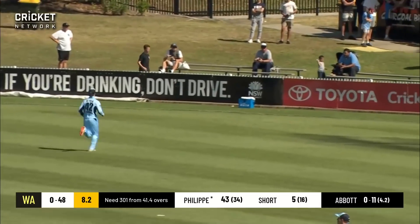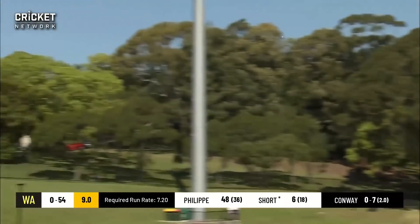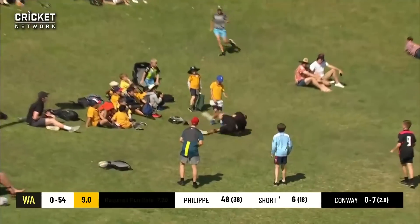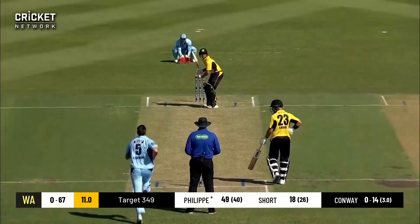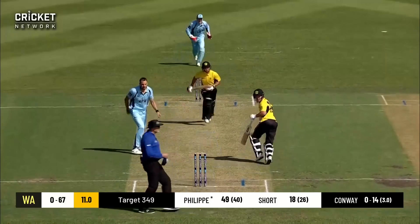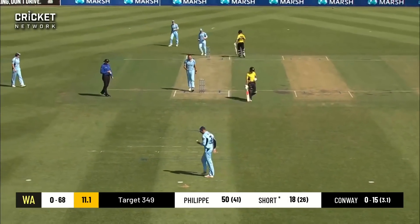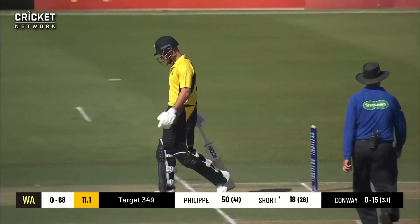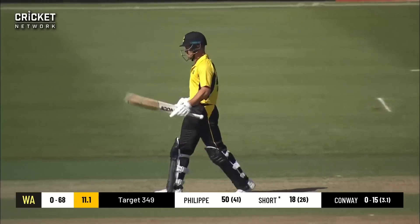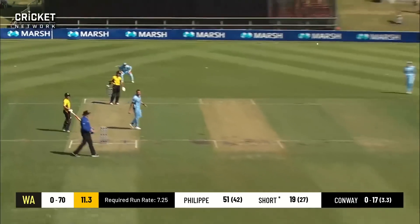A beautiful shot around the ground and he swings up and sends this one out onto the hill — what a shot! Conway drives straight back past the bowler for a single. The score is 68 for none and that is also 50 runs to Josh Philippe — very well played. Conway bowls to Short and this could be out — it will be out! A good slower ball from Harry Conway.